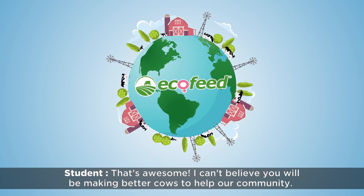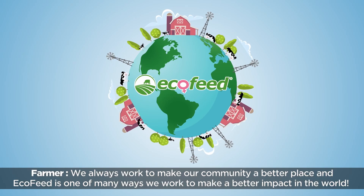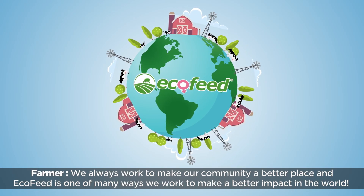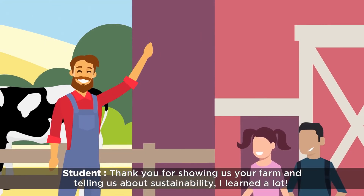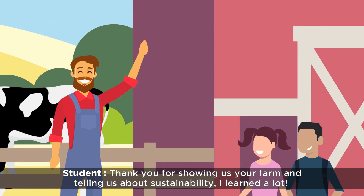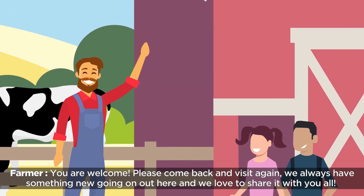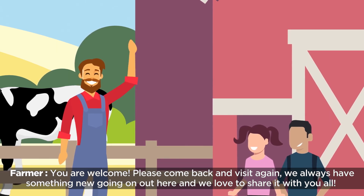That's awesome! I can't believe we'll be making better cows to help our community. We always work to make our community a better place, and ecofeed is one of many ways we work to make a better impact in the world. Thank you for showing us your farm and telling us about sustainability — I learned a lot! You are welcome! Please come back and visit again. We always have something new going on out here and we love to share it with you all!